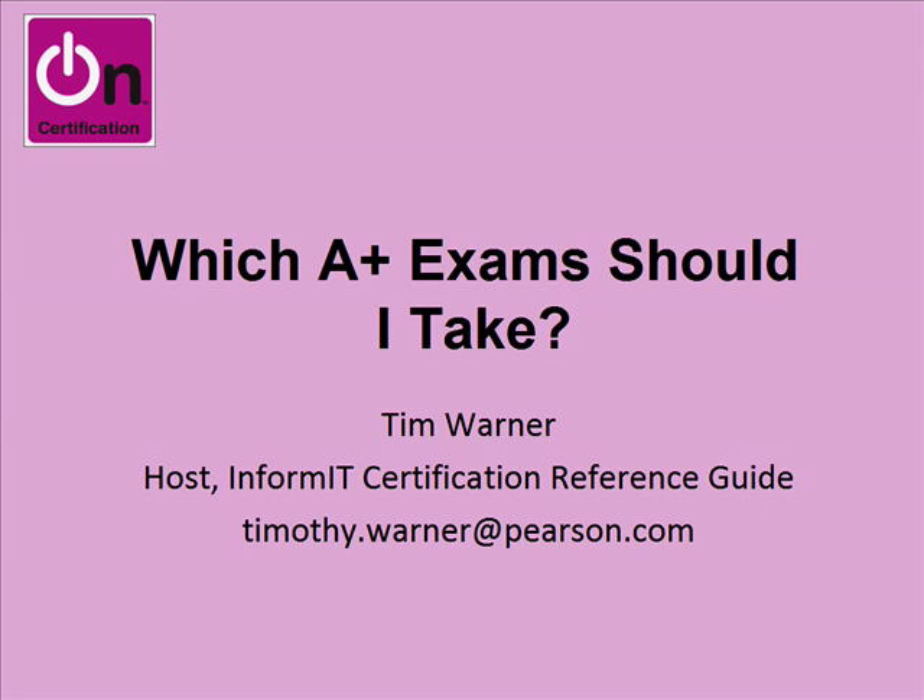Hi everyone, Tim Warner here, host of the InformIT OnCertification screencast channel and the Certification Reference Guide. In this screencast, we're going to take a look at which A-plus exams you should take. This screencast is intended primarily at newcomers to the IT industry. In my experience, most IT newcomers tend to approach the CompTIA A-plus credential as their first certification.